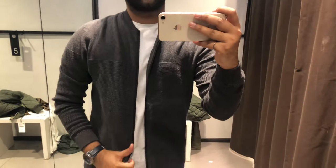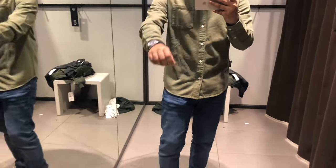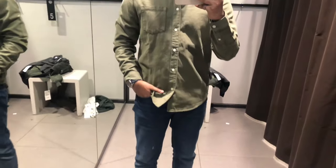The next thing is this grey jacket. I actually liked the fabric a lot and it was a very good color. I was wearing a white t-shirt so I could also wear it in the office. I ended up buying this one. Next I tried this green shirt but I didn't buy it.